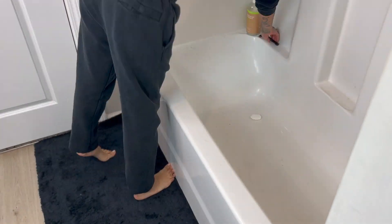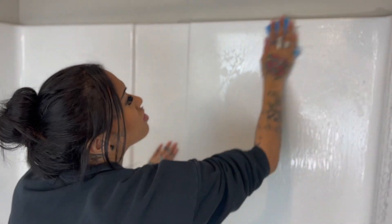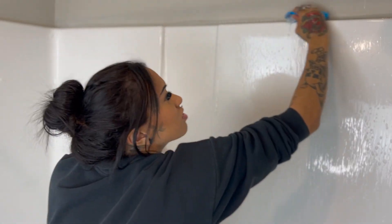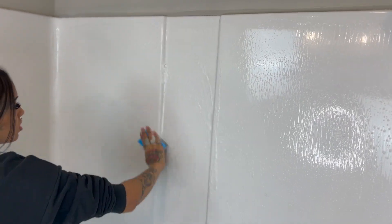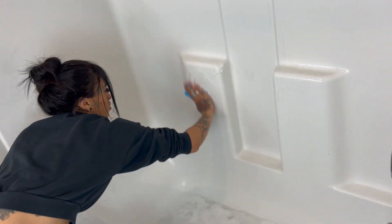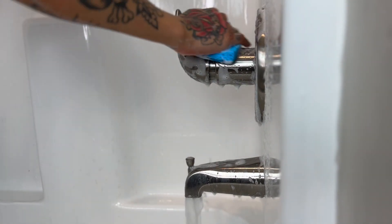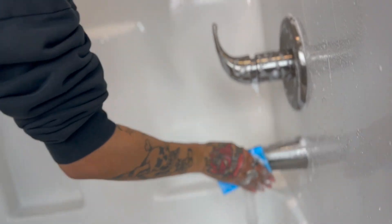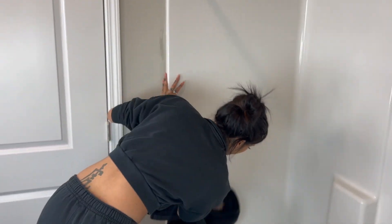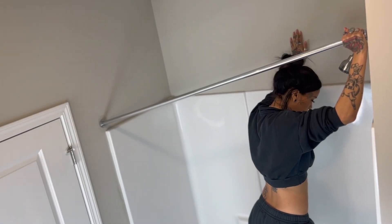First things first, I needed to empty out the shower and take out all the things that I've been putting on the floor. Then I took this spray — it's the OxiClean foaming bathroom cleaner. I use this on literally everything. What I like about it is that when you spray it, it goes on blue, and when it turns white, that's how you know it's ready to wipe down. I sprayed the entire shower, which desperately needed it. After everything was cleared off, I went back with a clean towel and dried everything down.